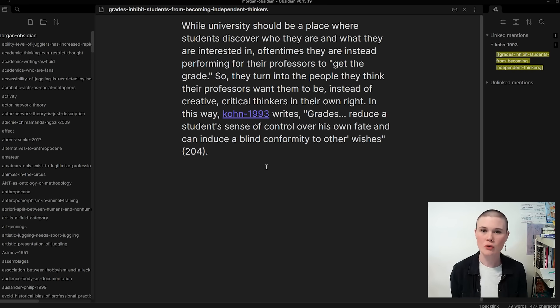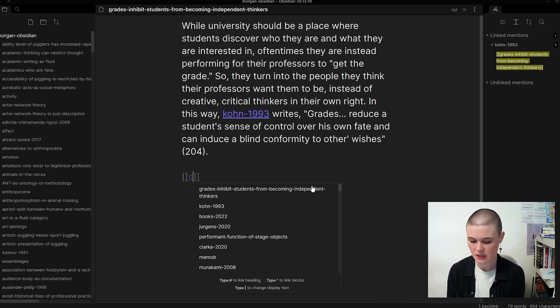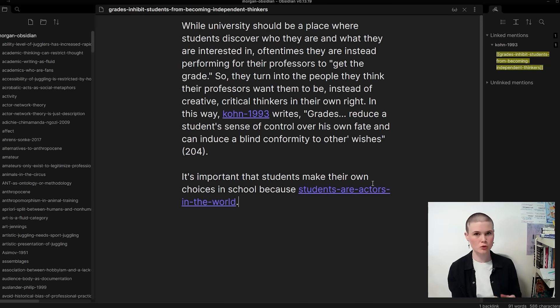Then I ask myself what this note is about because it needs a name. In Obsidian you create new notes using double square brackets and then the name of the note. I think the thesis of this note is something like 'grades inhibit students from becoming independent thinkers.' I take my writing out of the bibliographic note and put it into this new note. Now I ask myself what other ideas this might be related to. I took a note the other day about how students are actors in the world in their own right, and that's related to this, so I make a connection between them.